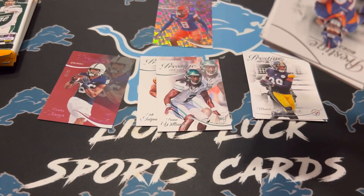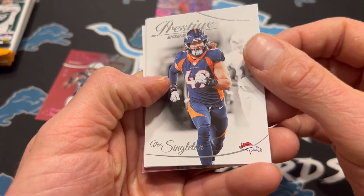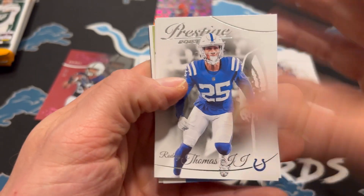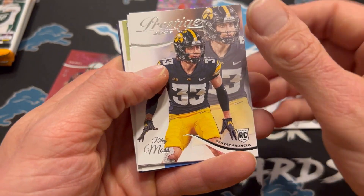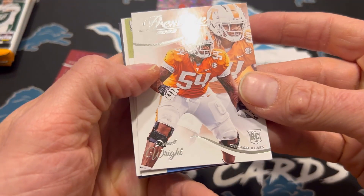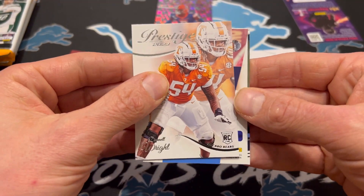That card right on the box. Alex Singleton. Flipping all over the place with these. Rodney Thomas. Riley Moss. Daryl Wright. Kid Reporter — that looks like...